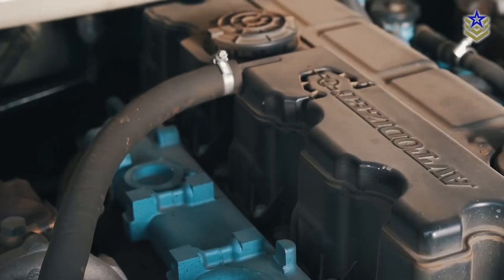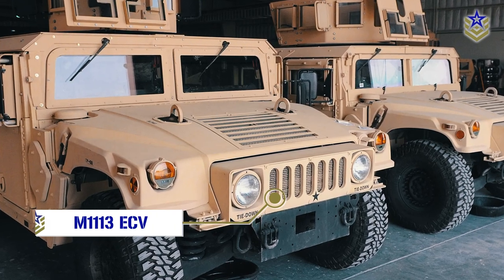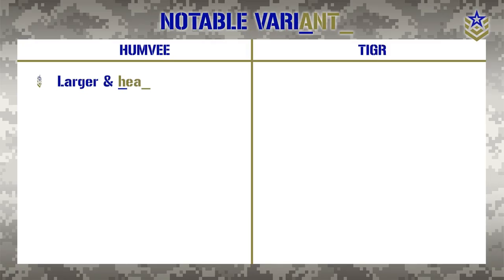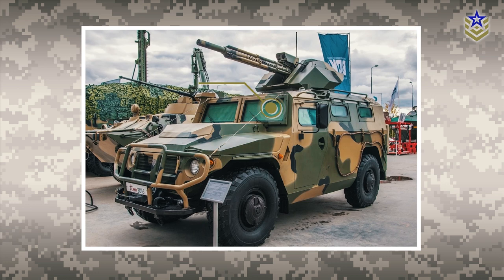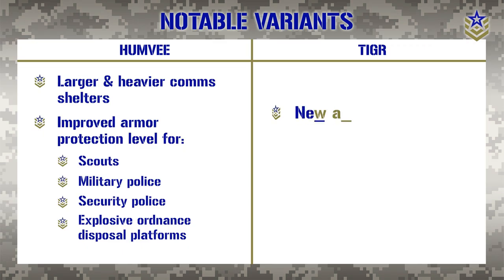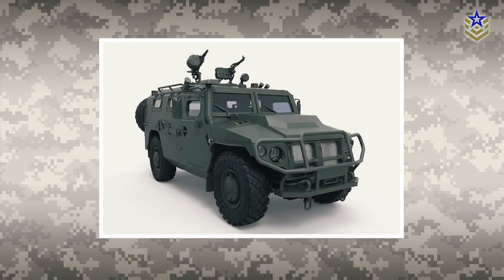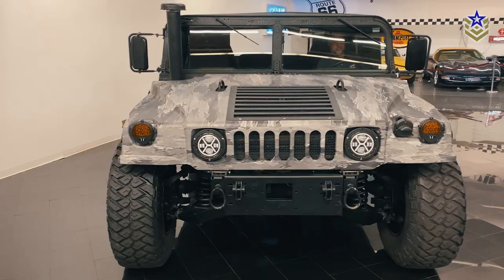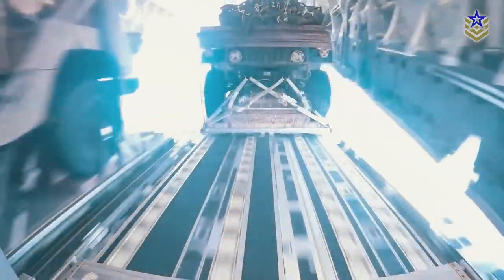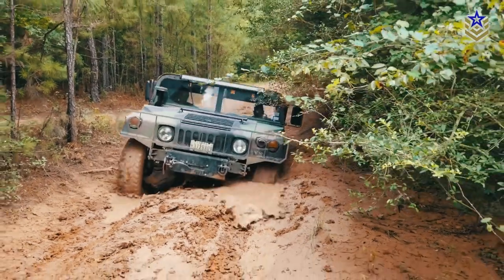The multi-fuel engine on the Tiger gives it an edge over the Humvee in terms of versatility. A notable variant of the American Humvee is the expanded capacity vehicle, which features larger and heavier communications shelters, improved armor protection level for scouts, military police, security police, and explosive ordnance disposal platforms. The GAZ Tiger M features a new armored hood, air filter installation, and an increase in the number of rear passenger seats. A new Tiger M variant equipped with an anti-drone module was presented in August 2022. The Humvee was developed over 20 years before the Tiger, so it has more variants fitted for different missions and environments. Due to the large number of Humvee variants available and the array of impressive upgrades, we believe that the Humvee is a better platform.